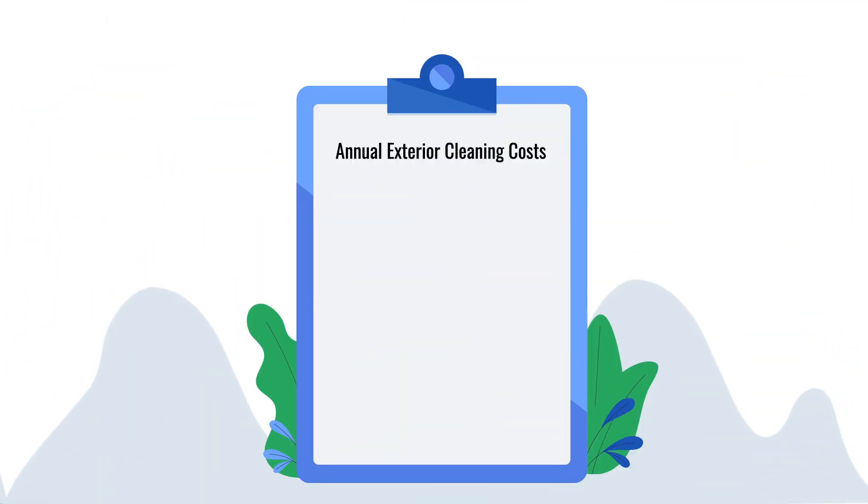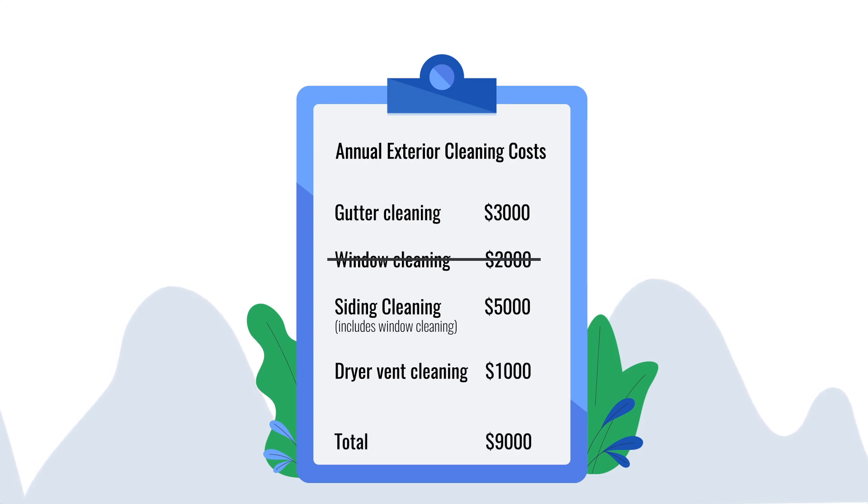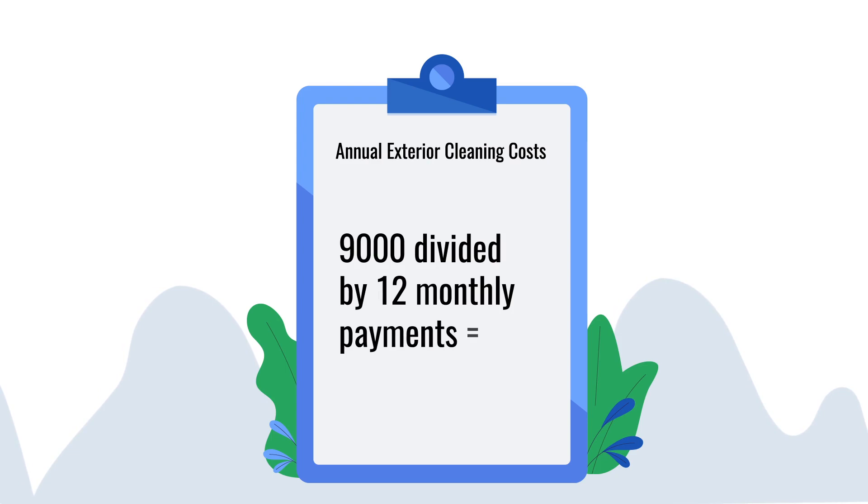Here's how it works. Take what you usually pay every year for siding cleaning, window cleaning, gutter cleaning, and even dryer vent cleaning. Now divide that cost by 12 equal monthly payments, and you're going to make those payments on a monthly basis.